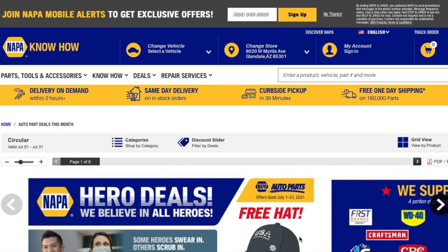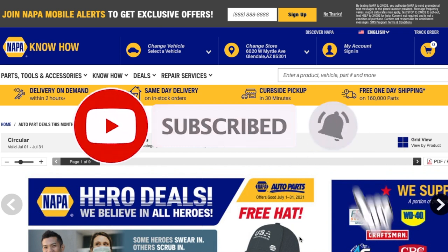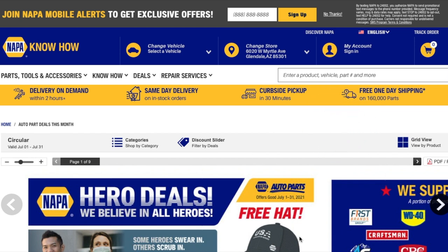Today we have a NAPA online ad. We got some tools, some deals, some mechanics oil, and mechanic tools. Don't forget to help out the channel by subscribing, hitting the like, and hitting the bell icon so we can buy more things like this and make more review videos. A big shout out to my man Josh for pointing this out — he pointed out a few items here that are really good deals.